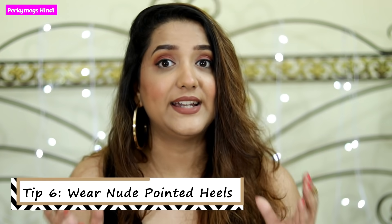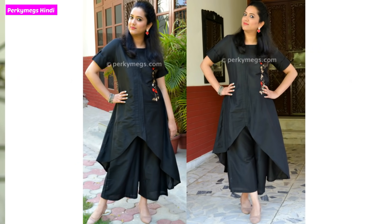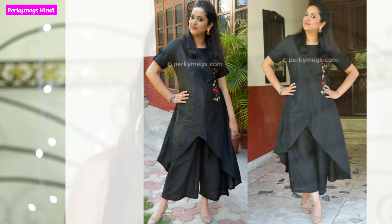The sixth tip is that you wear nude and pointed heels. I know this seems like a very obvious tip, but if you wear nude and pointed heels, it helps your frame appear taller. Try it and you will see the difference.